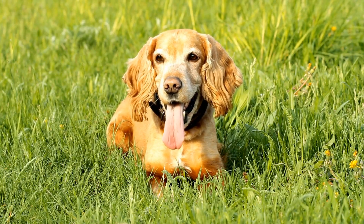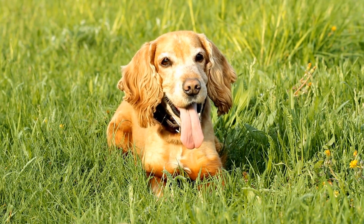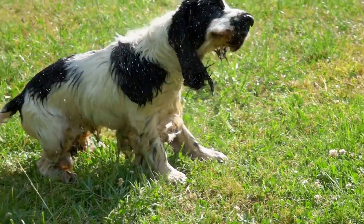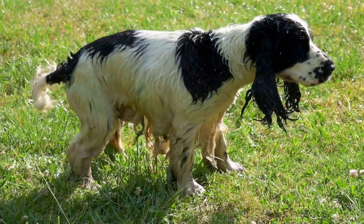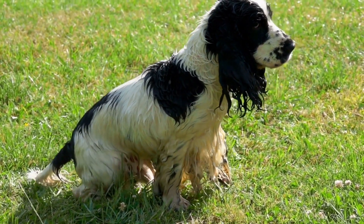Conclusion. Maintaining your Cavalier King Charles Spaniel's dental health through regular brushing is vital to prevent dental problems and ensure their overall well-being. By being consistent with brushing, using the right tools and techniques, and incorporating other methods like dental chews and regular checkups, you can keep your Cavalier's teeth clean and healthy.